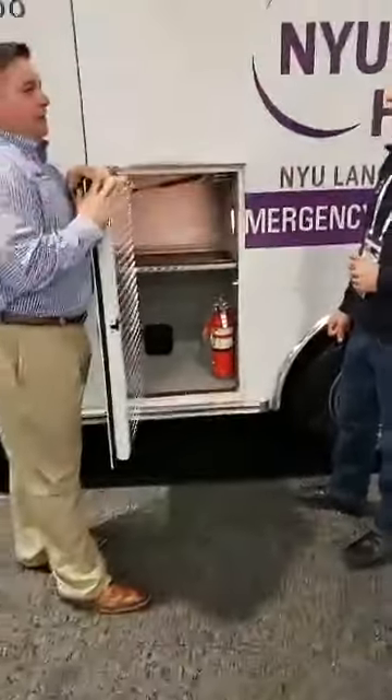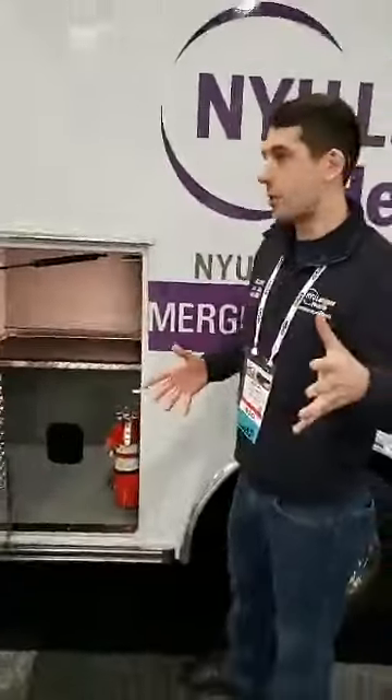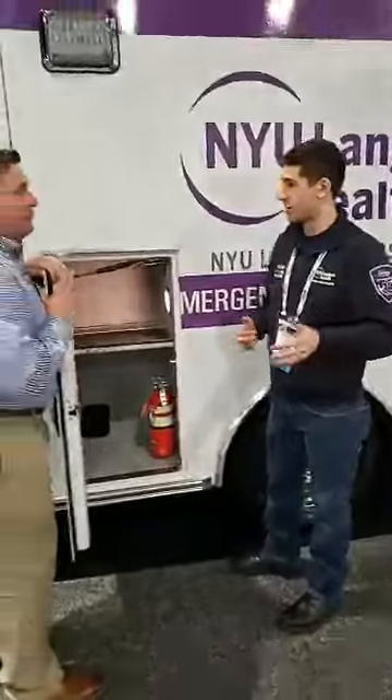You guys do quite a bit of shared calling with FDNY, correct? Yes. So you have to be able to be an asset to them as well. Exactly. We're mandated to carry some equipment with us — out here, helmets, everything. We'll use the storage there.